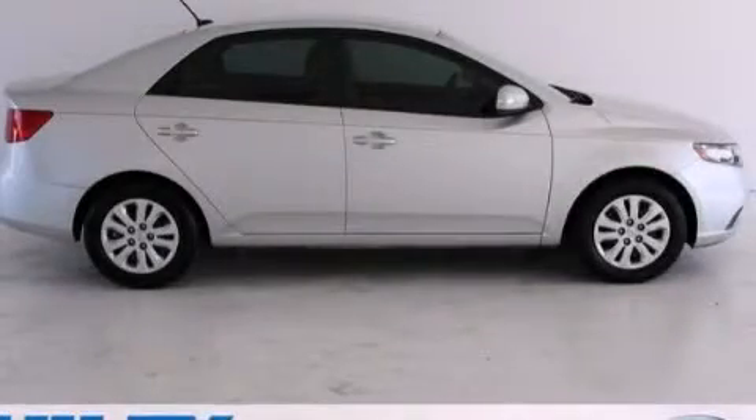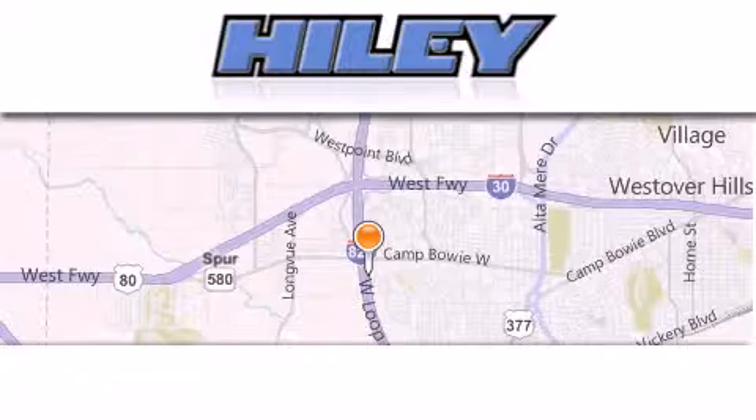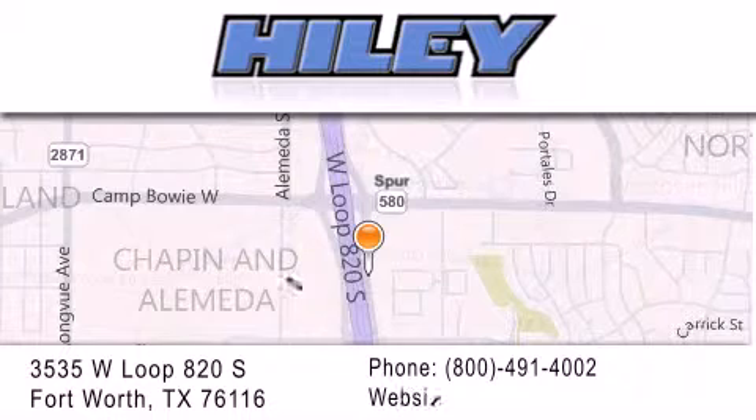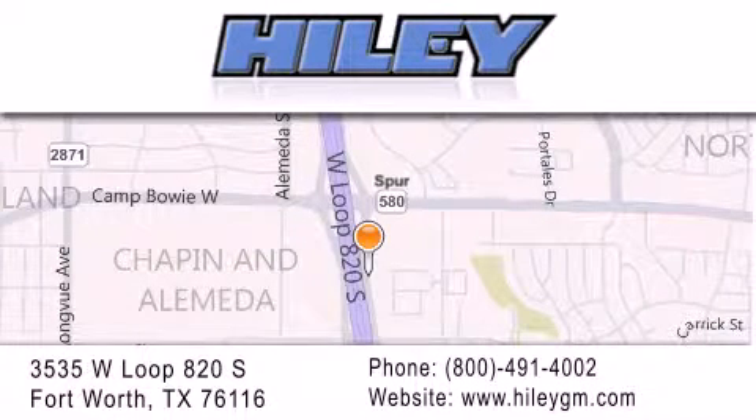Call or visit us right now and arrange your test drive today. Highley Buick GMC is located at 3535 West Loop 820 South in Fort Worth. Our goal is to exceed all of your expectations to ensure that you'll return for future visits.